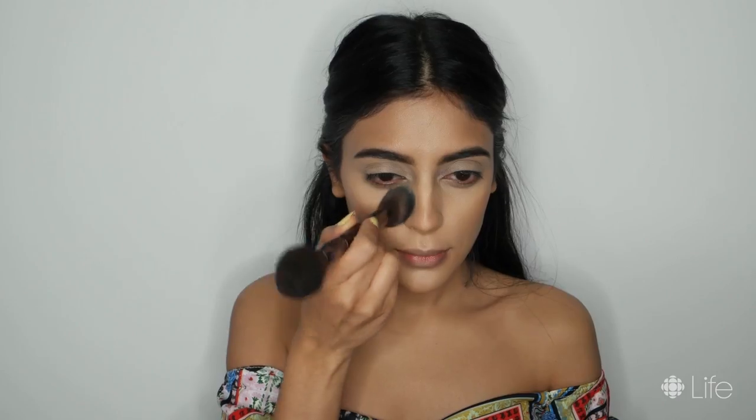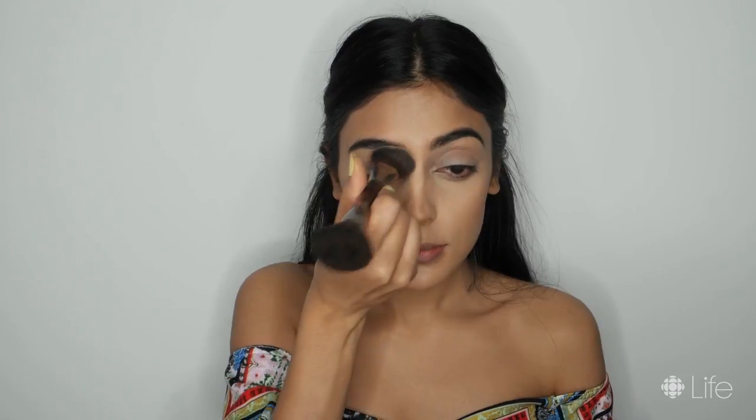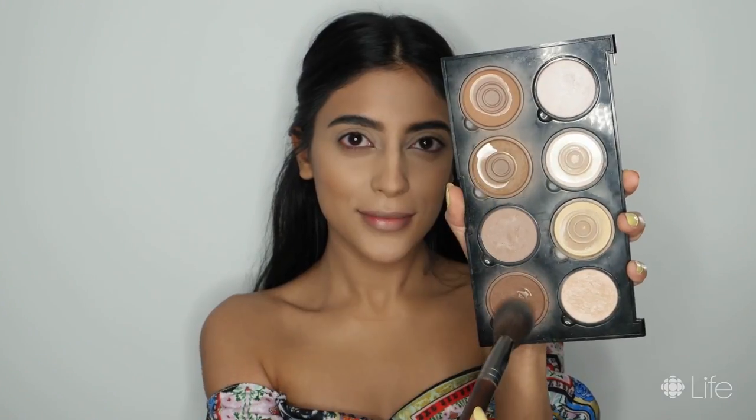Now to set everything in place, I'm using my MAC Studio Fix High Definition Powder in NC40 for the highlighted areas, and my NYX Cosmetics Highlight and Contour Pearl Palette to set my contour. Instead of using a blush, I'm actually going in with my Bronze Goddess Powder in 040 by Estee Lauder to bring some warmth and glow to the face. I absolutely love how well this bronzer complements my contour.